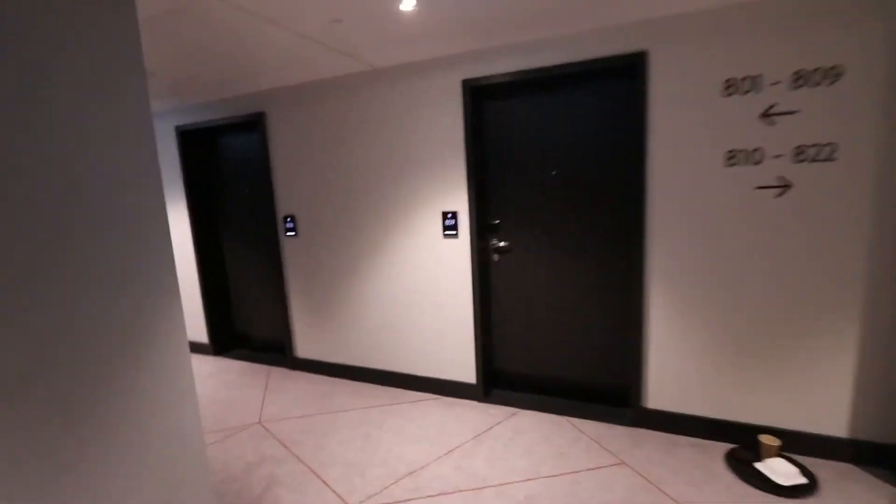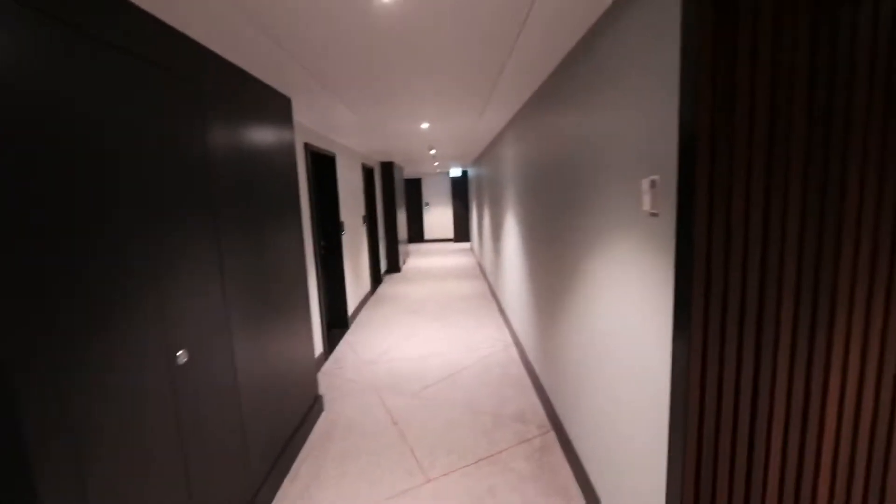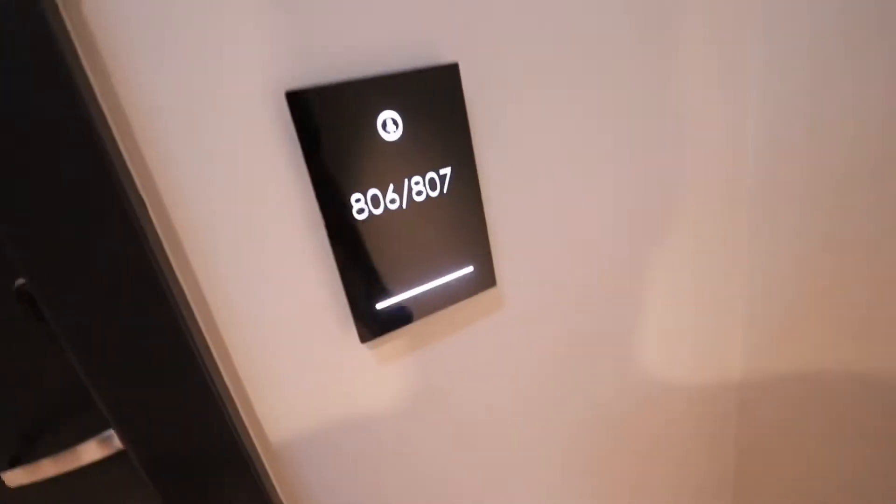We are on level 8. This is the hotel corridor — it looks very nice and fancy. Really nice. It's a brand new hotel, guys; when it's brand new, everything is always nice. So this is our room: 807. The classy one — there you go, 807.